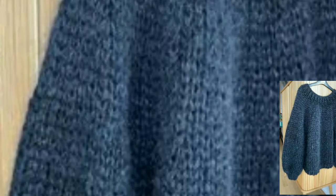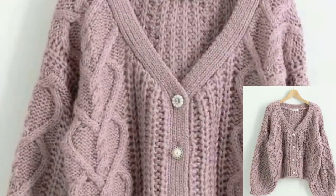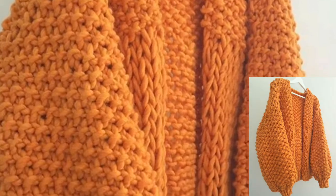Assalamu alaikum everyone, how are you all? I hope all my lovely friends and family members will be fine and good. May Allah bless you — always be happy in your life and always keep smiling. Dear friends, today I'm sharing with you colorful, beautiful, and gorgeous crochet cardigan patterns for ladies.